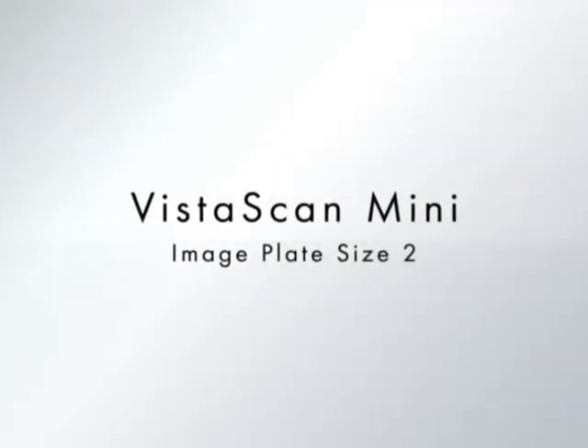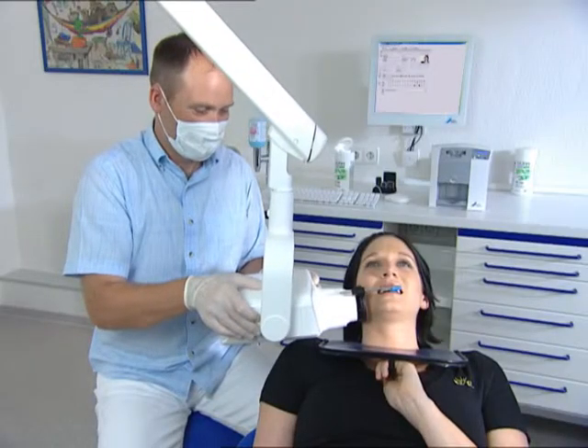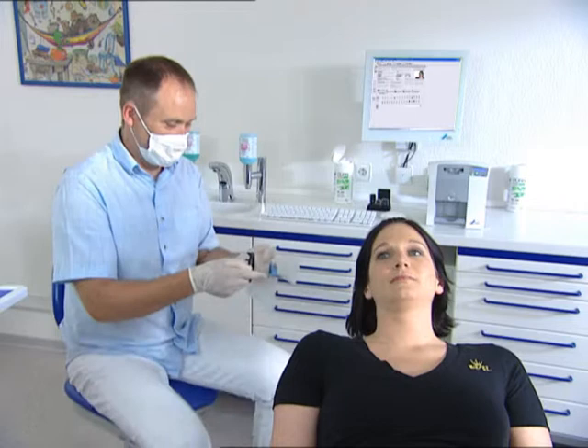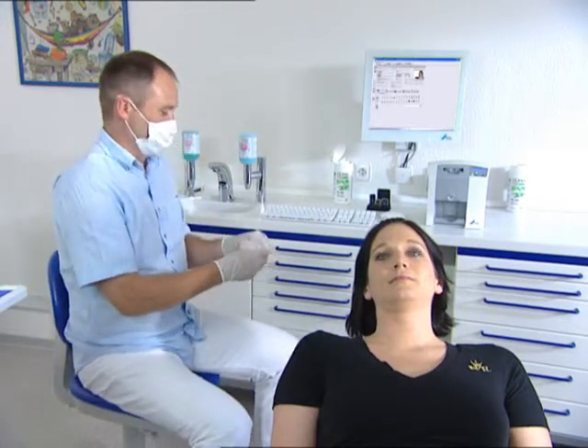Changing Diagnostics. Take advantage of the benefits offered by digital x-ray diagnostics with the image plate technology and the VistaScan Mini from Dürr Dental. No relearning is necessary for the use of image plates, as the handling, positioning and range of formats is the same as that for analog films.